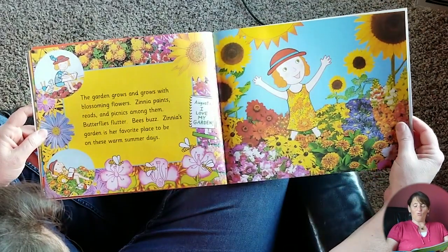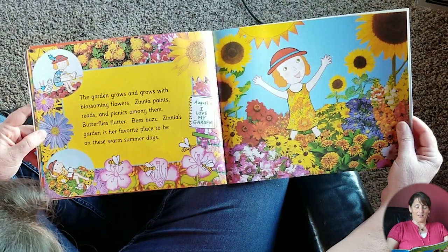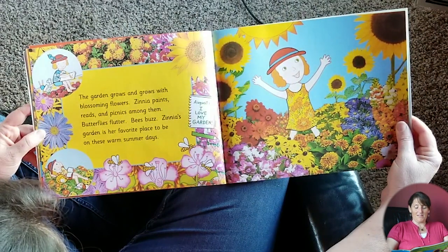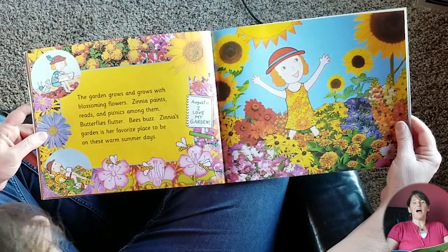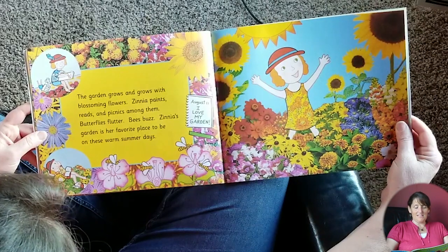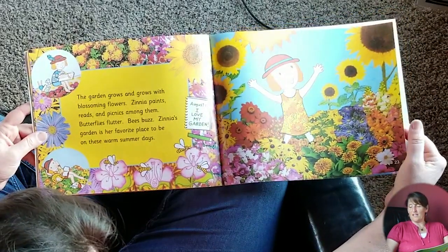The garden grows and grows with blossoming flowers. Zinnia paints, reads, and picnics among them. Butterflies flutter, bees buzz. Zinnia's garden is her favorite place to be on these warm summer days. August 11th: I love my garden. Look how beautiful her garden is with the bees, and she's able to paint in her garden — she's got a garden dress on.